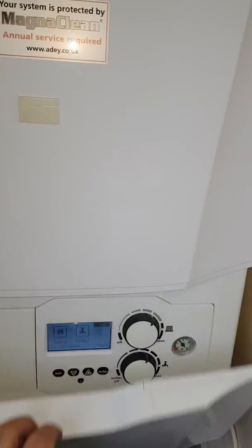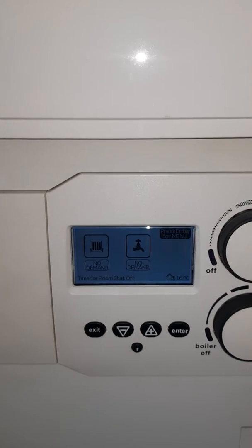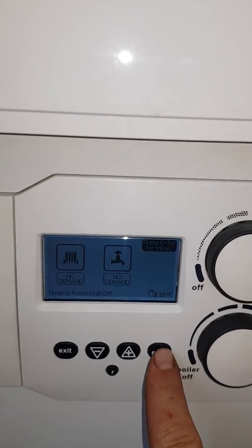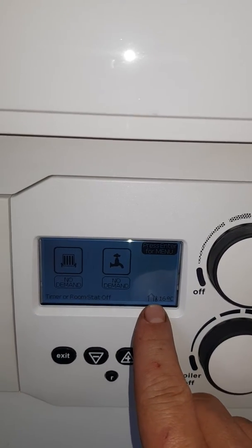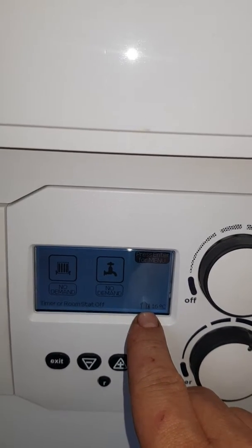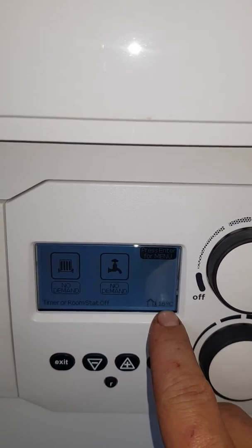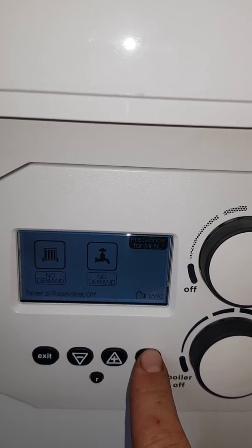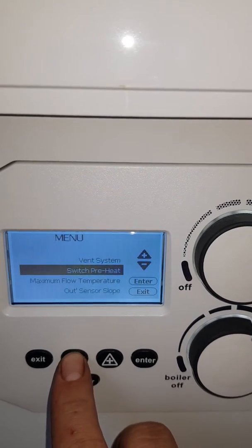I'll just drop down the cover here and we're going to go into the menu. This is an Ideal Vogue Generation 1 C32. As you can see, we've got weather compensation — that's the symbol there — which is obviously the external temperature, currently 16 degrees. It's quite warm; we're in April and we've had a bit of a warm spell. We go into the menu and press the enter button, and we can scroll down.